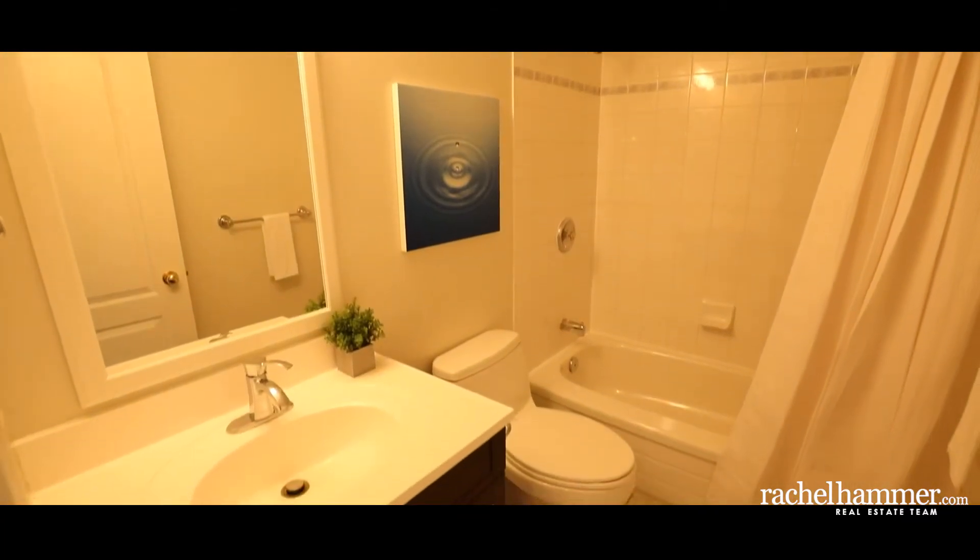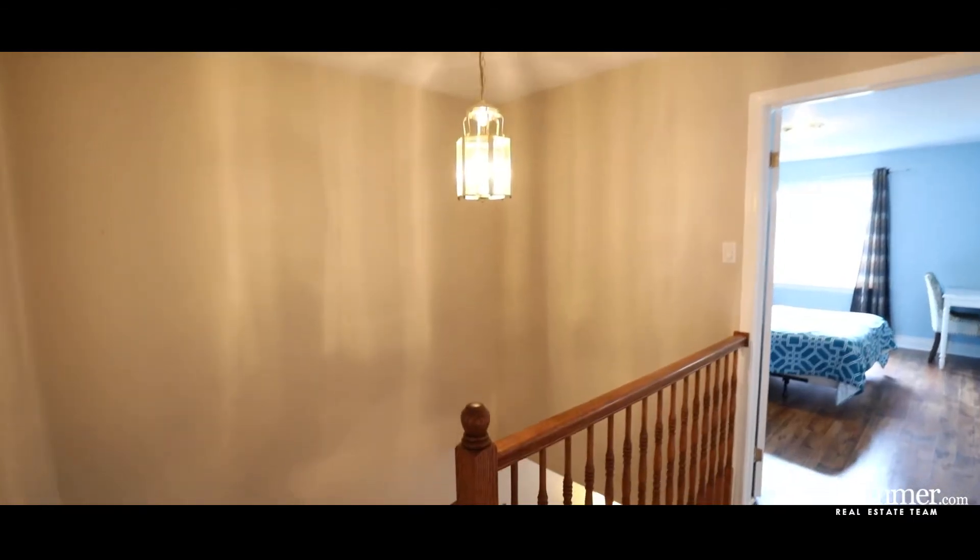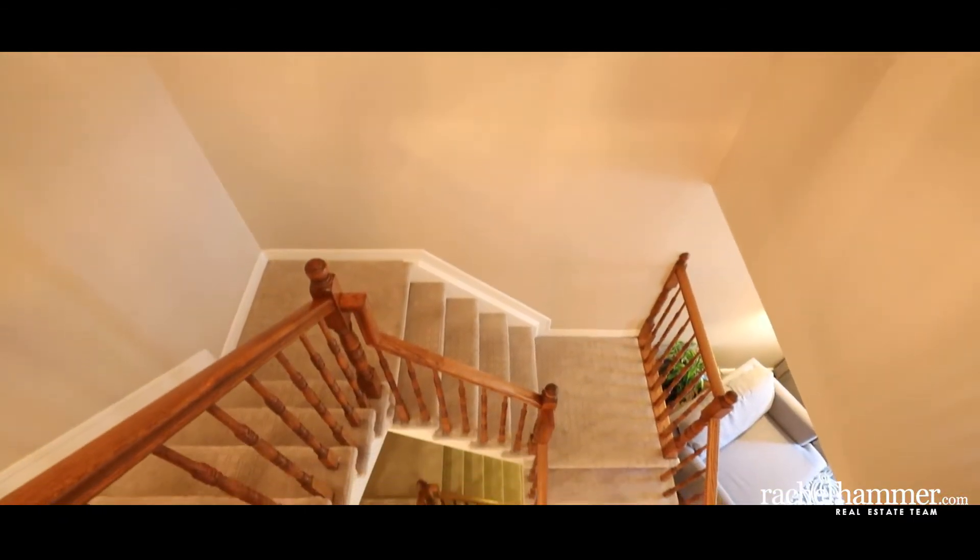For your convenience, this home offers a second floor laundry facility including a high-capacity washer and dryer and built-in storage cabinets.